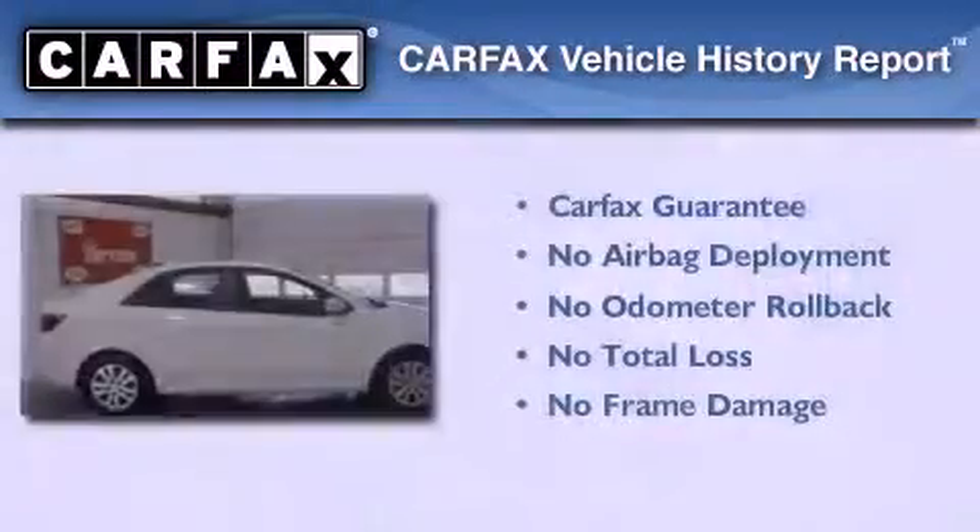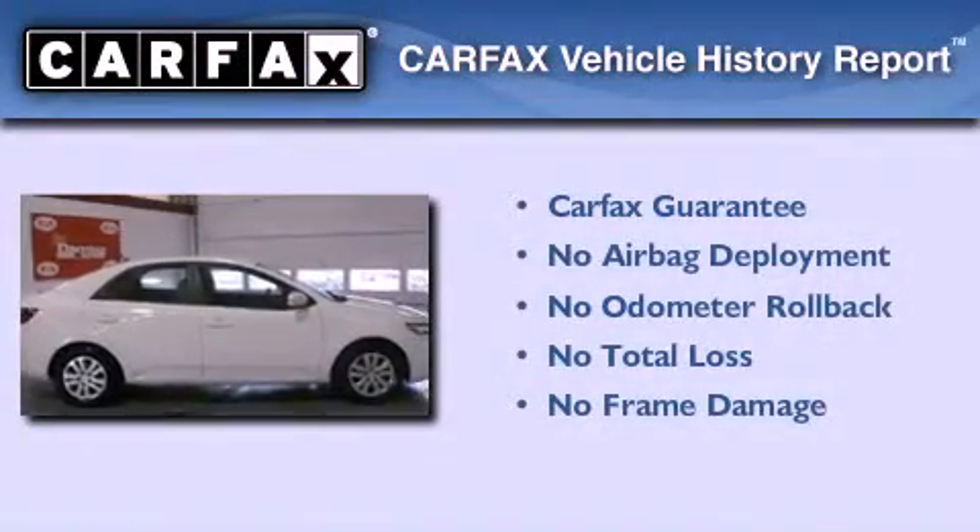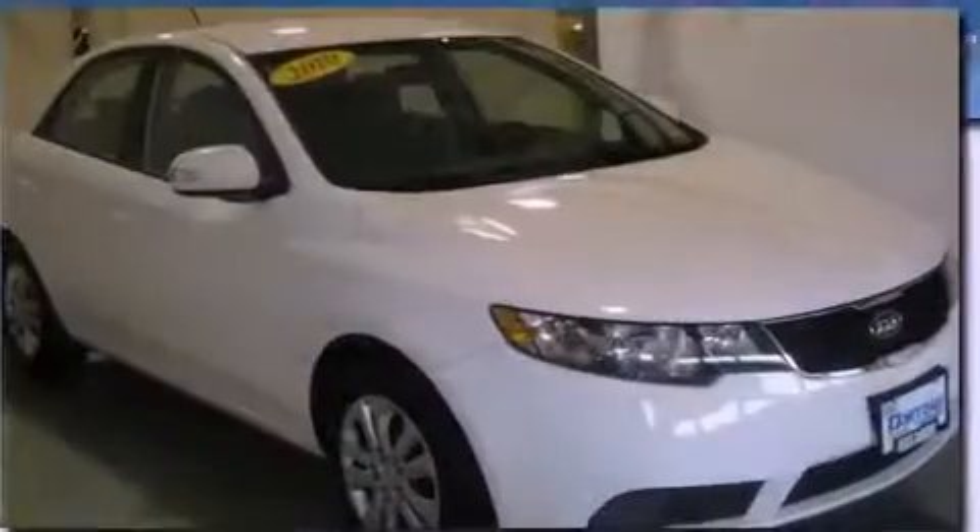Not to mention that this Kia qualifies for the Carfax Buy-Back Guarantee. Contact us today to arrange your test drive.